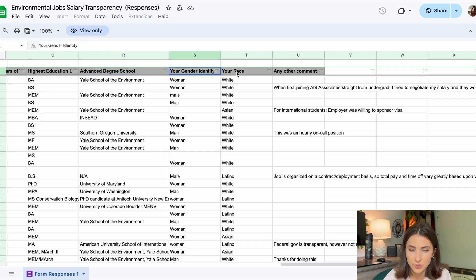We also include gender identity, race, and any other comments. This is really so we can identify any biases in those companies — whether they are based on gender, race, or ethnicity. I think that is one of the most valuable things about this spreadsheet: we can identify and hold accountable the companies that are not paying their employees equally based on those parameters.